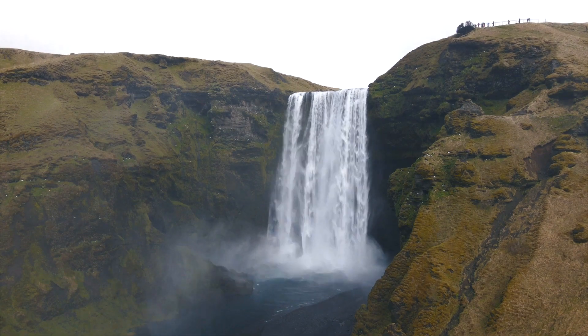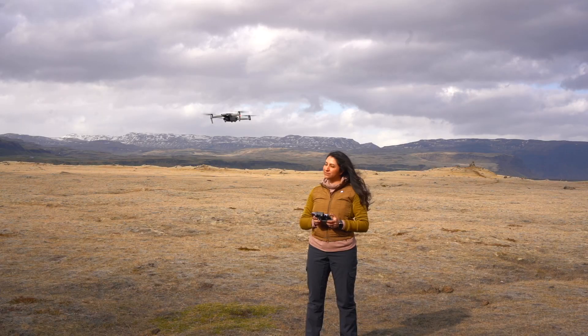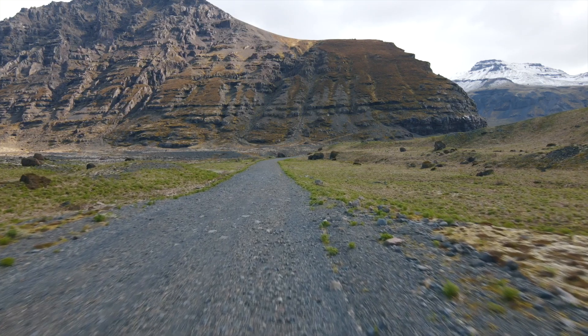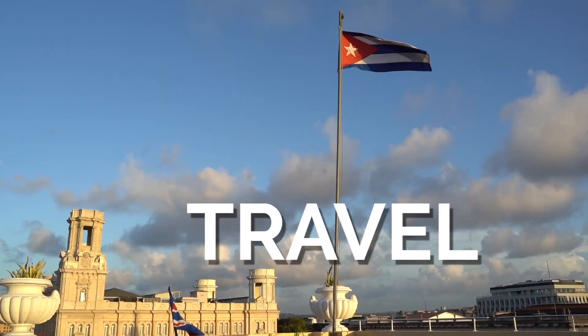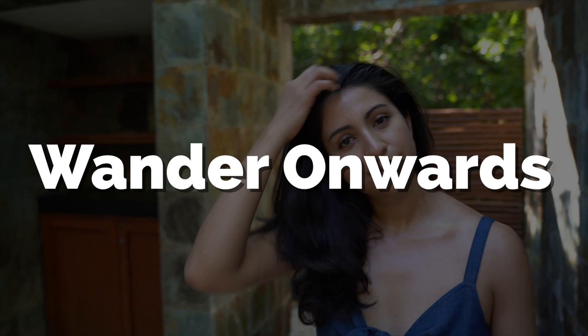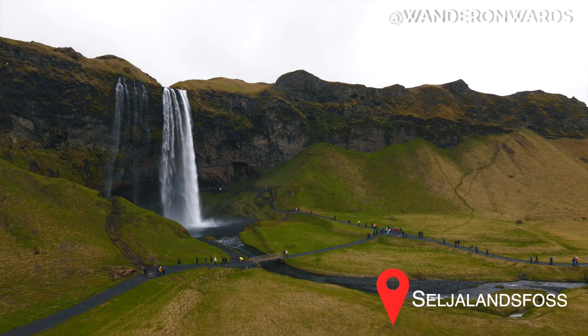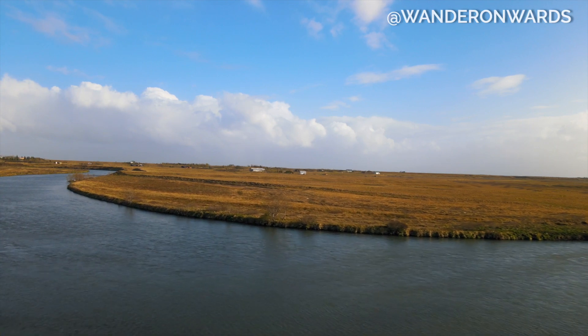If you're looking for Iceland packing tips, keep watching. I did a week-long solo trip and my gear kept me warm during my hikes, glacier walk, and adventures. Iceland is a tricky place to pack for because the weather can turn on you randomly. I was there in early May and we had several beautiful days and several days with torrential downpour. You need to be ready for a variety of situations, and here's how you can pack for Iceland better.